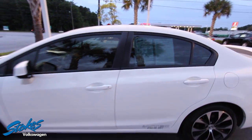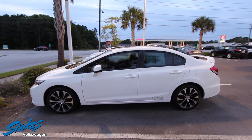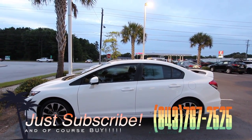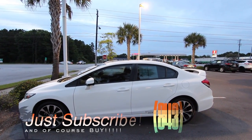If you're interested in buying this Civic, make sure you go to stokesvw.com for more detailed information, or call 767-2525. Come on down and see it — it's at Stokes VW in North Charleston on Ashley Phosphate Road. It's the end of May 2017.